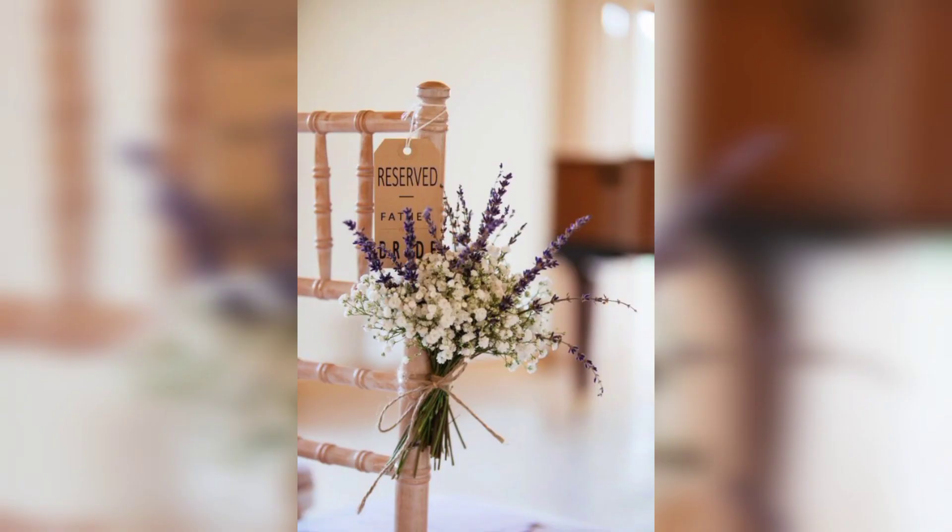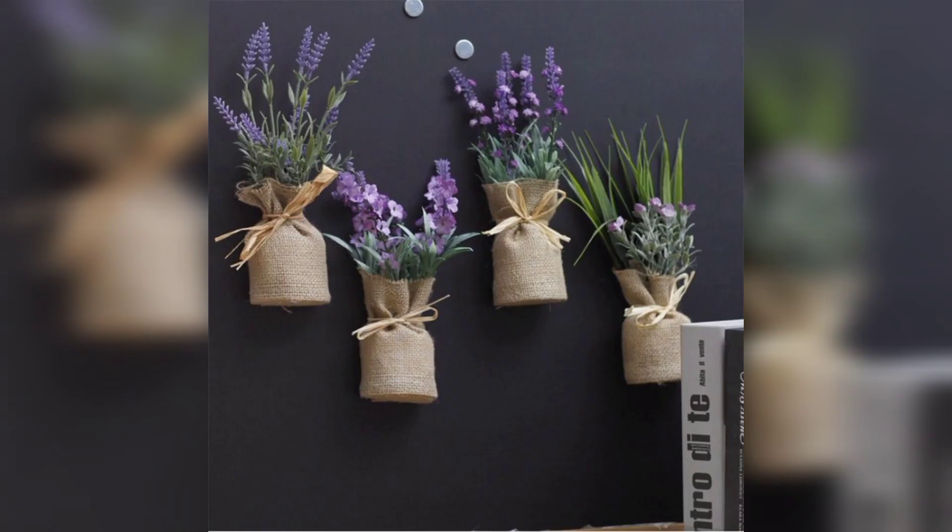Lavender's alluring fragrance, vibrant purple blooms, and versatile uses make it a popular choice for gardens. Whether you seek relaxation, culinary creativity, or natural remedies, lavender offers an array of benefits. This is all about today's video — I hope you liked it. If you like our channel, please subscribe.